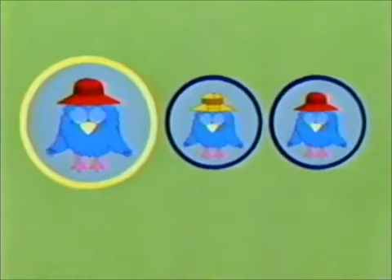Two of these pictures look exactly the same. But one is different. Which one is it? Is it this one, this one, or this one?